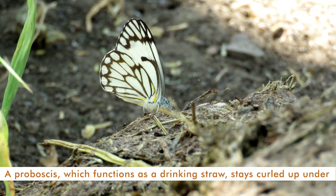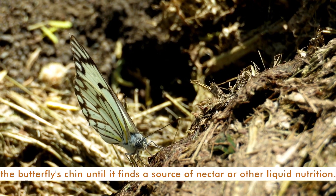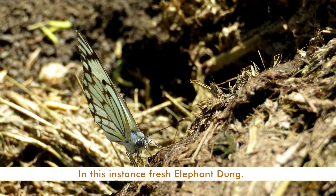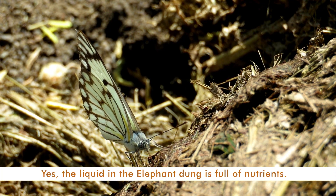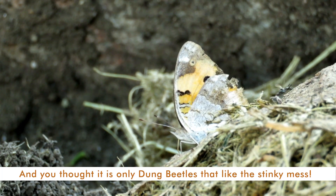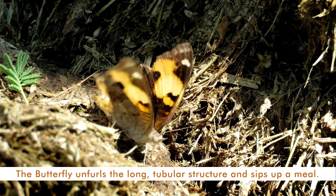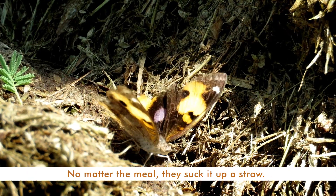A proboscis, which functions as a drinking straw, stays coiled up under the butterfly's chin until it finds a source of nectar or other liquid nutrition — in this instance, fresh elephant dung. Yes, the liquid in the elephant dung is full of nutrients. And you thought it's only dung beetles that like the stinky mess! The butterfly unfolds the long tubular structure and sips up a meal. No matter the meal, they suck it up a straw.